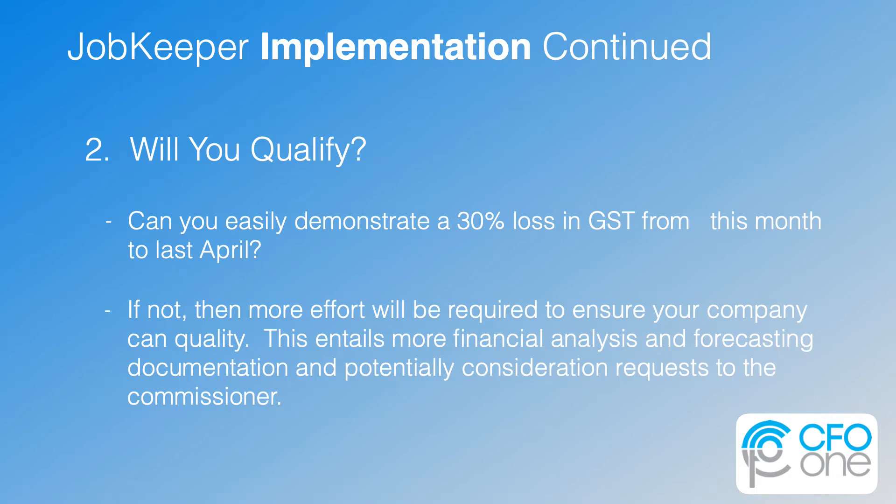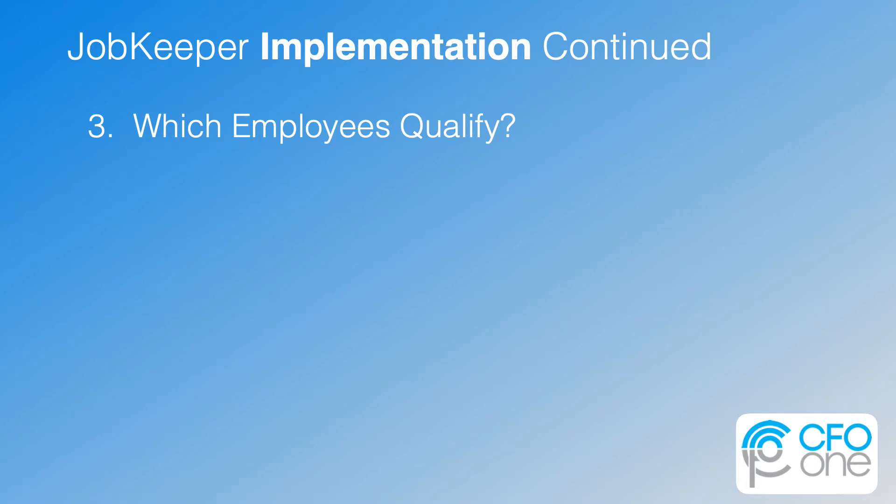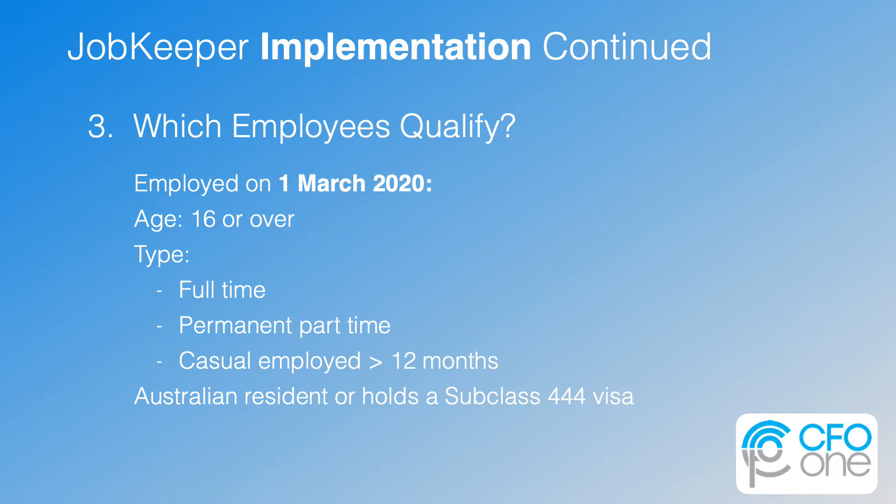This entails more financial analysis, forecasting documentation, and potentially consideration requests to the commissioner. Next, you'll need to clarify which employees qualify. The main qualifications are that they were employed as of March 2020, they are 16 or over, and they are either full-time, permanent, part-time, or casual but employed for over 12 months. And they need to be an Australian resident or holding a subclass 444 visa.